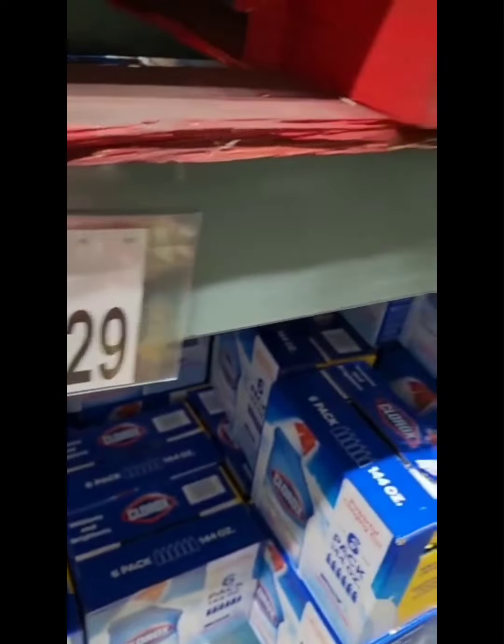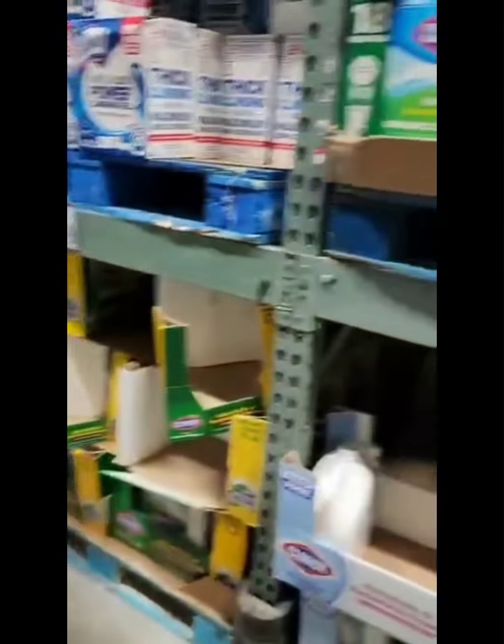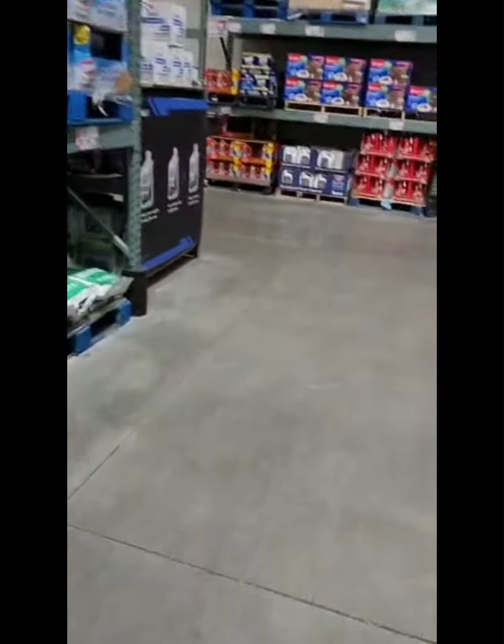$12.99 for that one. So we got the bleach already.